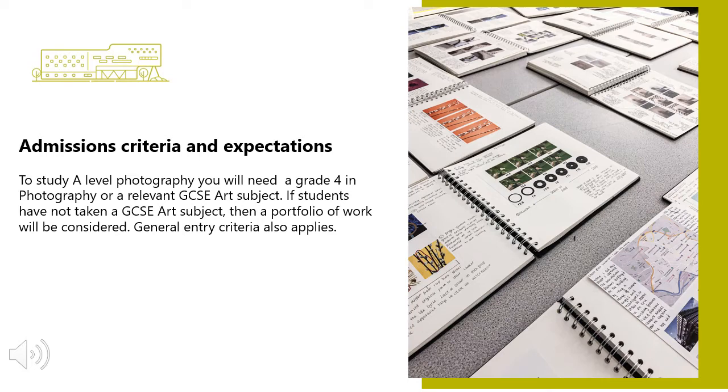To study A Level Photography, you will need at least a Grade 4 in the subject or a relevant GCSE Art programme. If students haven't taken GCSE Art, then a portfolio of work will be considered.